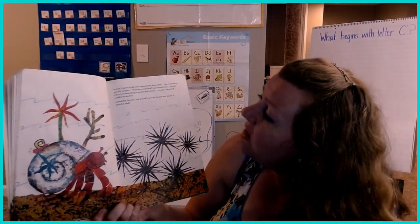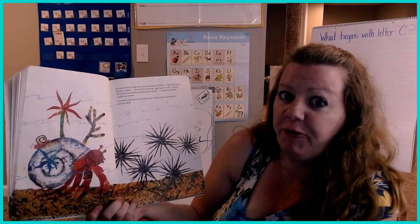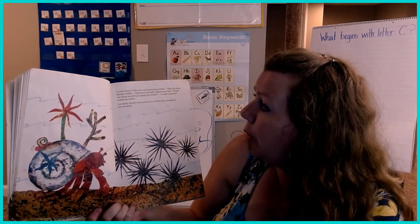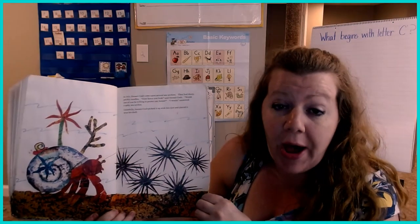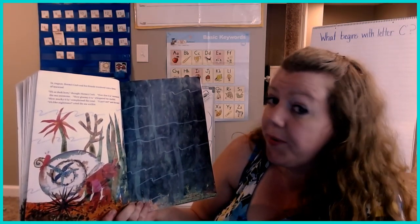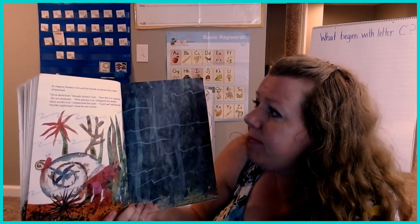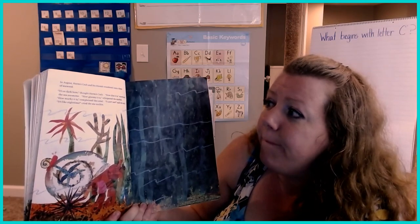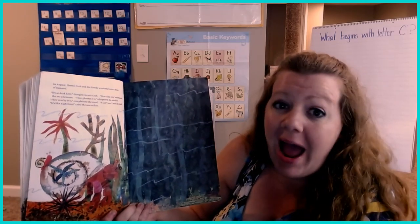In July, Hermit Crab came upon several sea urchins. In August, Hermit Crab and his friends wandered into a forest of seaweed. "It's so dark here," thought Hermit Crab. "How dim it is," murmured the sea anemone. "How gloomy it is," whispered the starfish. "How murky it is," complained the coral. "I can't see," said the snail. "It's like night time," cried the sea urchin.